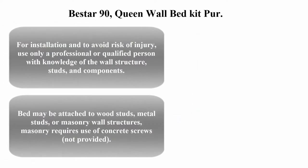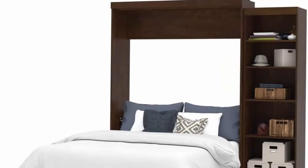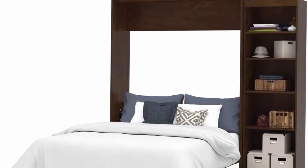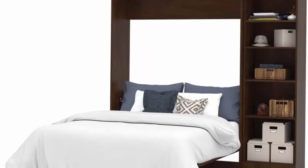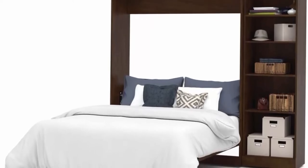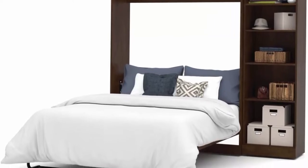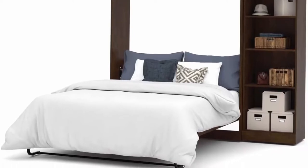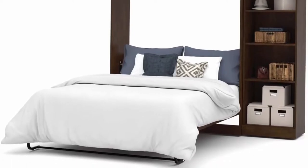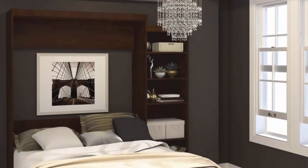The Star 90 Queen Wall Bed Kit. For installation and to avoid risk of injury, use only a professional or qualified person with knowledge of the wall structure studs and components that may be attached to wood studs, metal studs, or masonry wall structures.